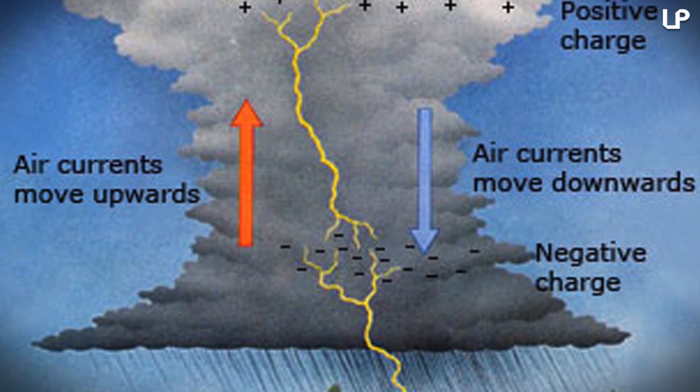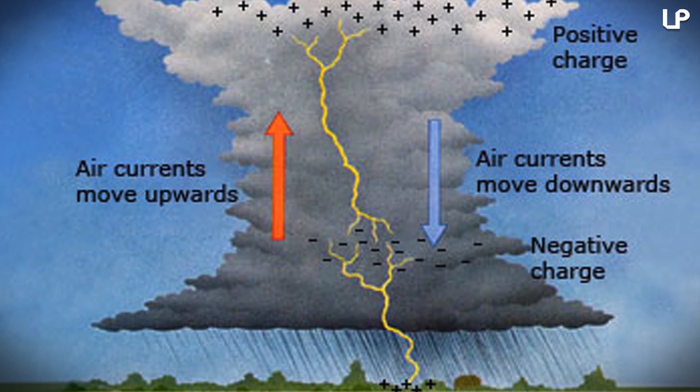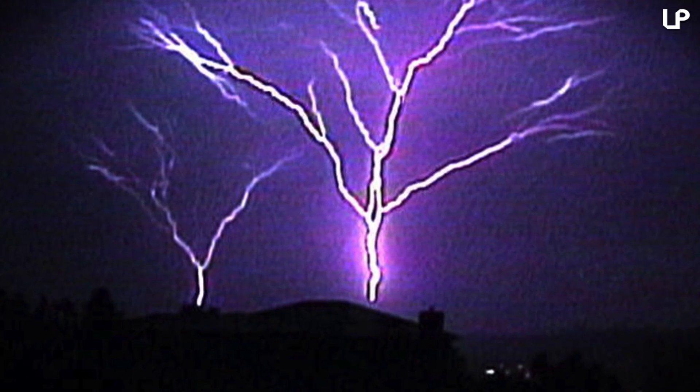According to experts, upward lightning primarily happens when there's a positive cloud-to-ground lightning bolt nearby, and the electric field change caused by that flash will bring an upward positive leader to come out of a tall object — like a building, a tower, or even a wind turbine.